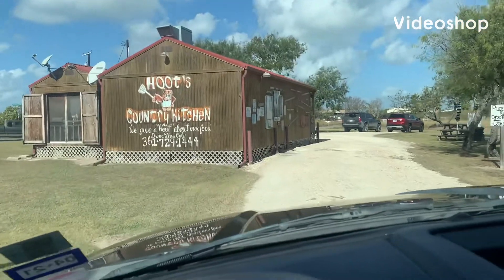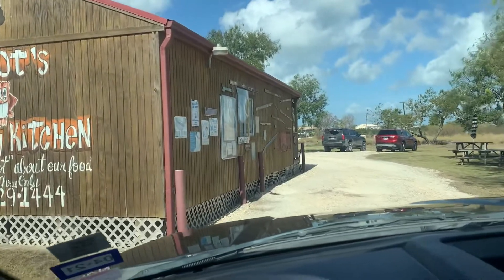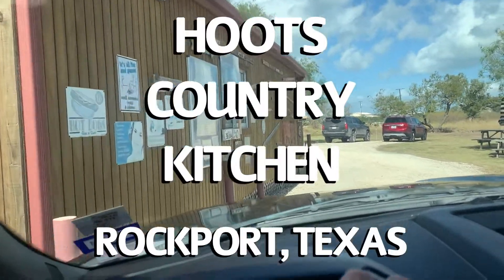Hey guys, it's Friday Feast. You're watching Boondocking with Dennis. Today we're going to go to Hoots Country Kitchen in Rockport, Texas.